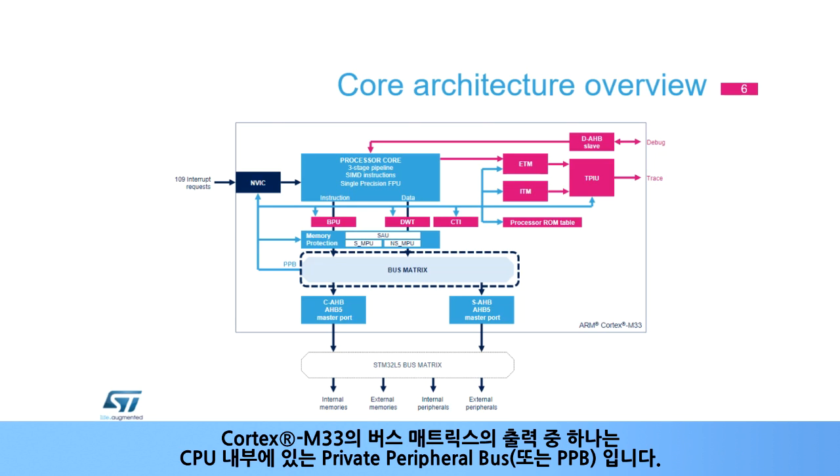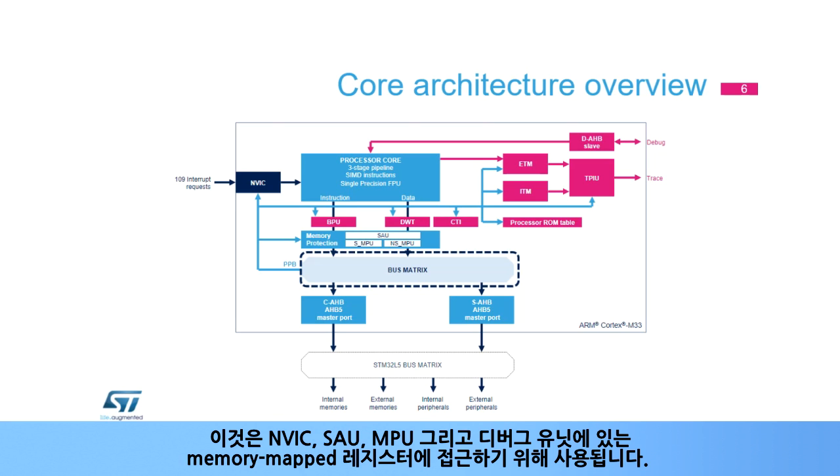One of the outputs of the Cortex-M33 bus matrix is the Private Peripheral Bus, or PPB, which is internal to the CPU. It is used to access memory-mapped registers present in the NVIC, SAU, MPU, and debug units.